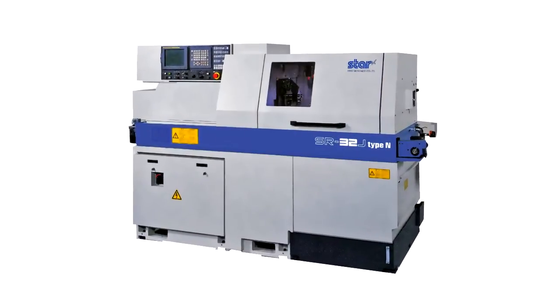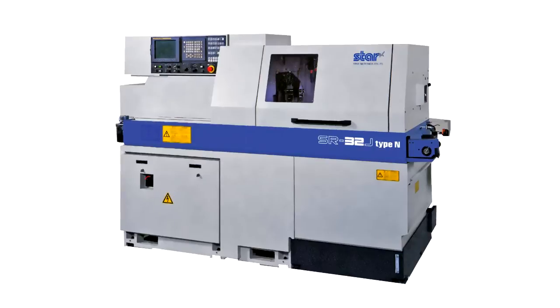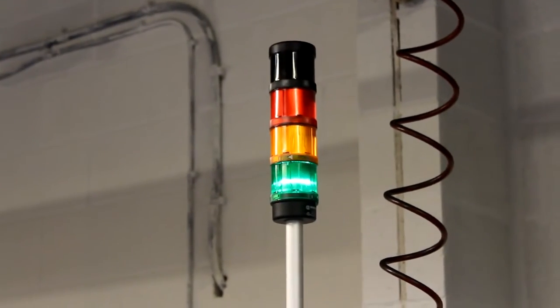About six months after that, they contacted us to see whether we could do a slightly bigger component. So we then looked at another machine, an SR32 JN, and that's currently now making another component for that engine as well. The Star machines were initially brought in just to do parts for this supercar engine.